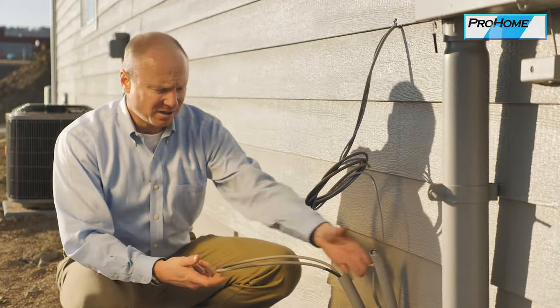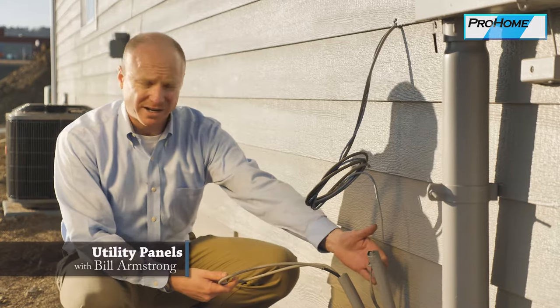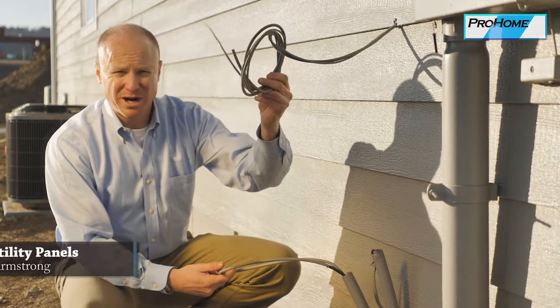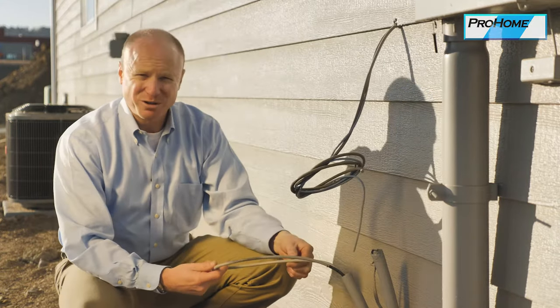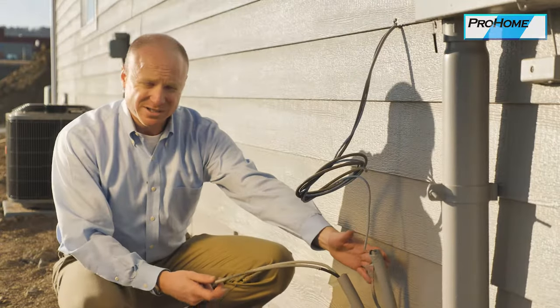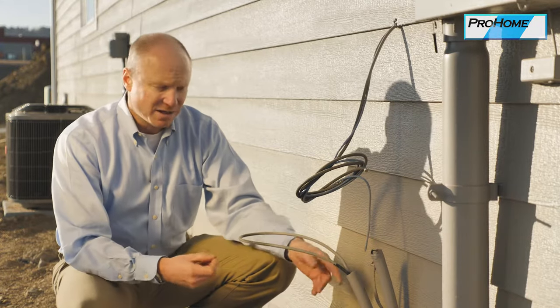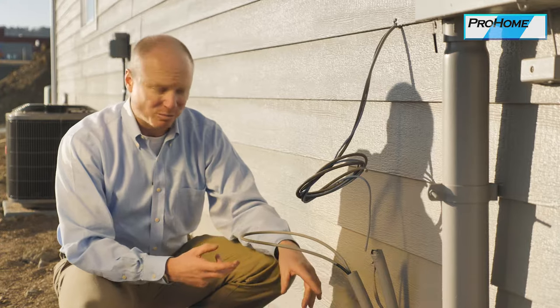These are the conduits coming in for the utility — in this case coax and telephone or data. This is where the builder gets the wire outside. You need to call the utility company to finish the connection. They will put their box on. If there is an issue with these conduits as far as service or being able to pull cable through or anything, that's with the utility company, not your builder.